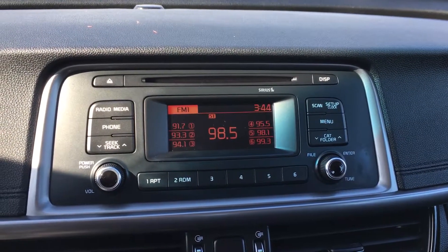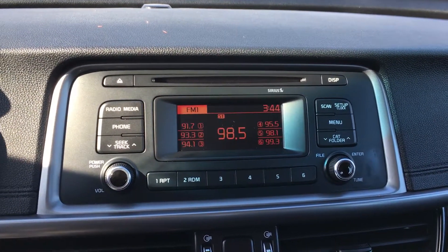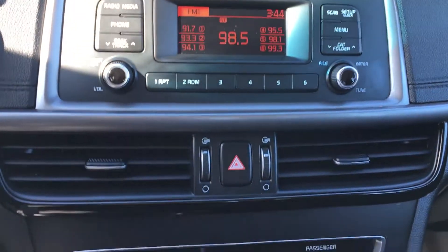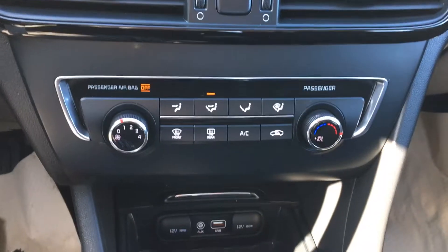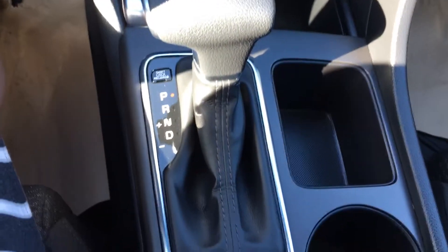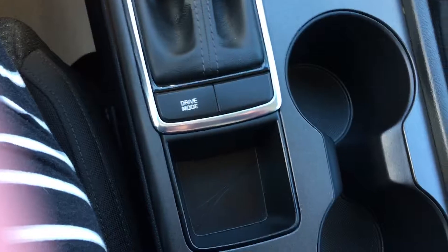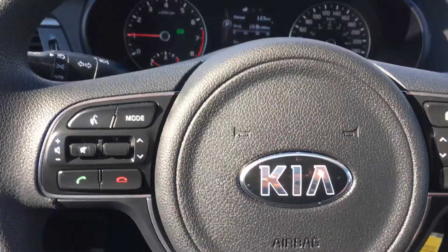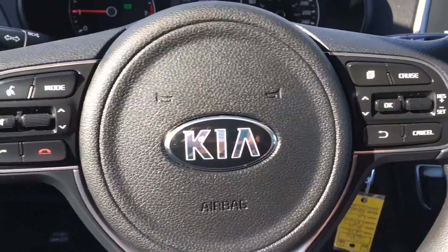It has a full radio with Bluetooth, AM/FM radio, and Sirius XM capabilities. Full climate control, USB and auxiliary ports, automatic transmission, and gorgeous black cloth seats. Beautiful interior on this one, and all your hands-free controls are on the steering wheel.